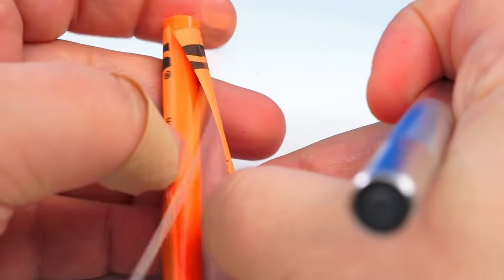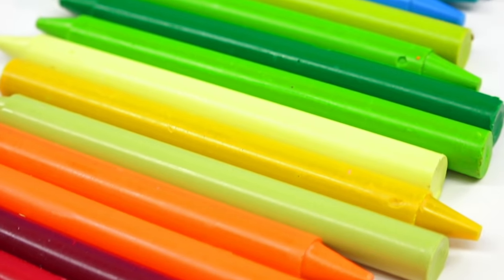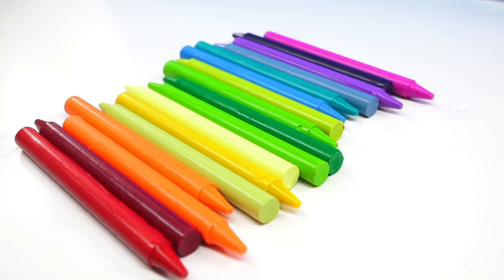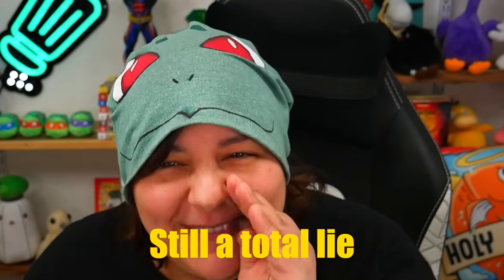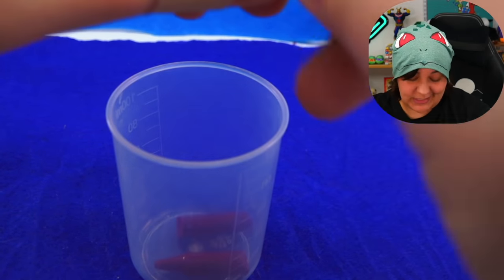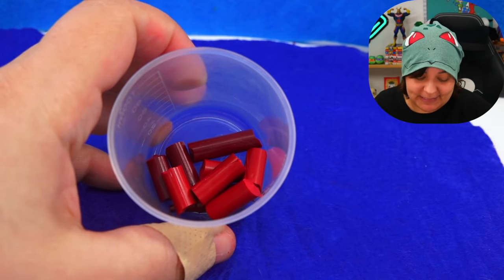I removed all the labels off the Crayolas we're going to be using. I don't know how much of each color we need because, again, Troom Troom's instructions are just beautiful — and I'm being sarcastic. They really do give the best instructions — still sarcastic. They really do worry about the safety of their audience — still a total lie. For this to work in a microwave, we just need a microwave-safe bowl. This should not melt.